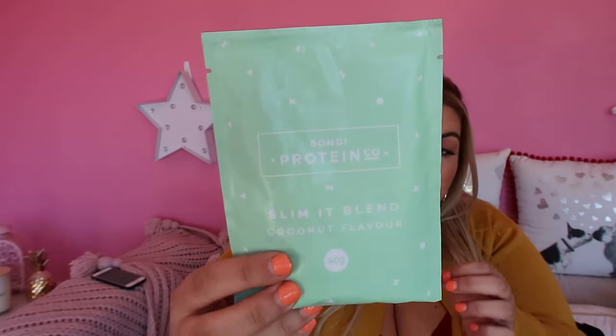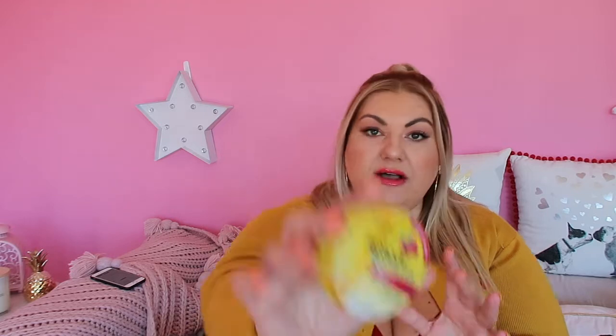First thing I see is Bondi Protein Slimer Bed Coconut flavor — it's to make shakes. If you're into that stuff, I'm going to try and do shakes so I might try it. There's a key chain. There's the Rescue Pastille — Natural Stress Relief Cranberry flavor. I think I tried these when I lived in the States. They're like $10 for one, so that's not too bad. Oh, sunscreen — it says kids, the Banana Boat, really good brand. Adults, same thing, I think we could all use it. I'll probably give that to my sister and brother.